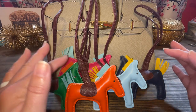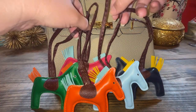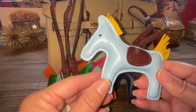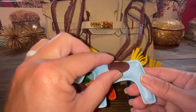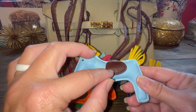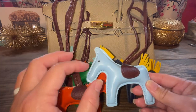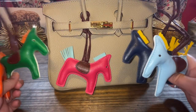So I thought, if I'm getting the dupe of the Birken, I'm going to get the dupe of the Horse Charm. These are really cute — PVC — they look like the real thing, but of course it's not, obviously, for $10. Normally this would be a flap where you'd lift up and it would say Hermes and some other information if it was a real bag charm of Hermes. So I will link these cute little horse bag charms down below.